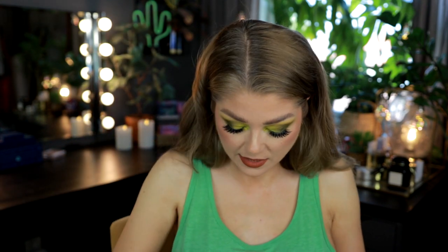Here is the NYX Worth the Hype mascara — and it's not worth the hype. I'm not even sure it got hype. I just don't like it.